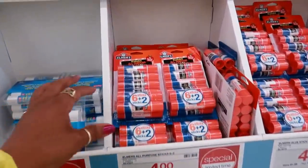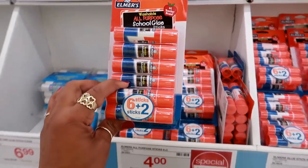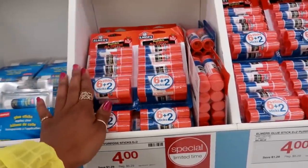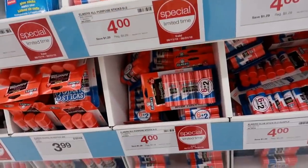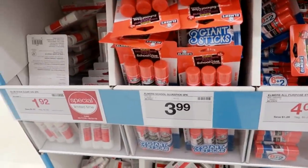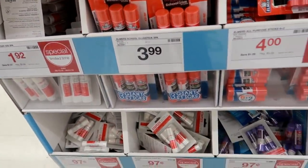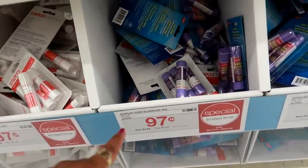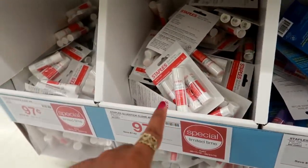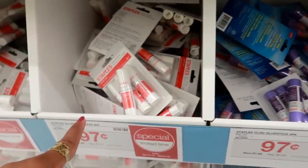Back here they got Elmer's glue, the all-purpose — six sticks plus two for $4.00. This one is washable disappearing purple, $4.00. The big pack of three is $3.99. And then you got these down here for $0.97, which is a four-pack. Those are purple or white.